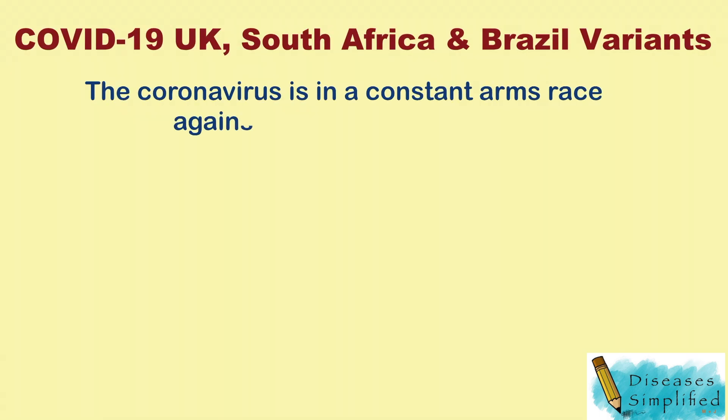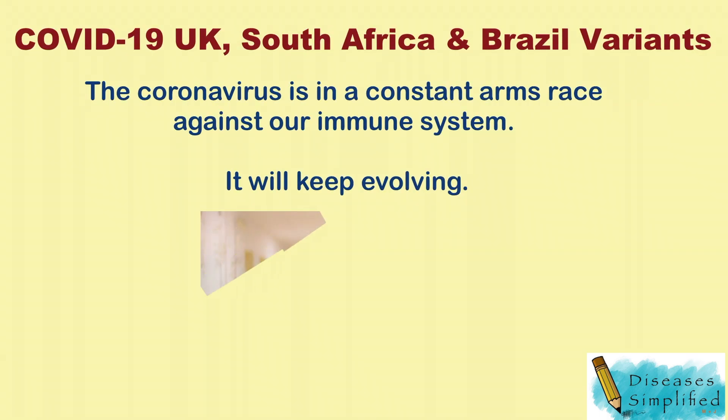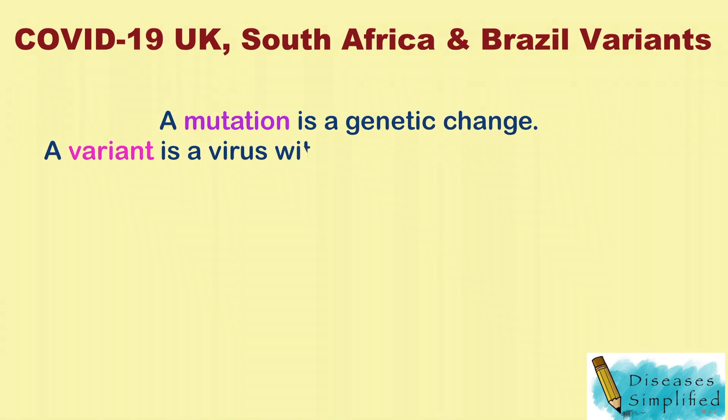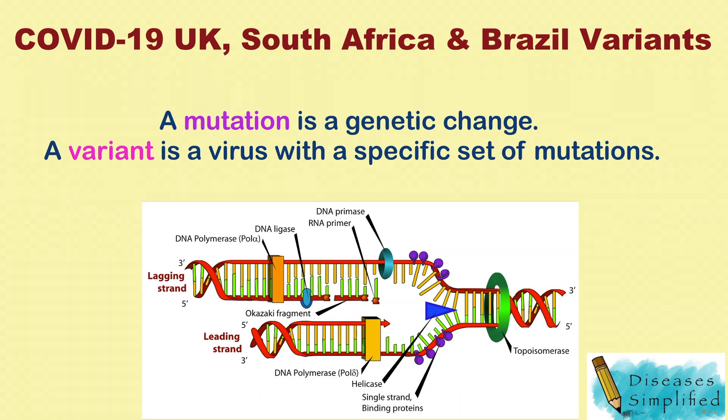The coronavirus is in a constant arms race against our immune system — it will keep evolving. A mutation is a genetic change, and a variant is a virus with a specific set of mutations.